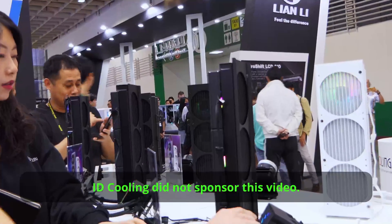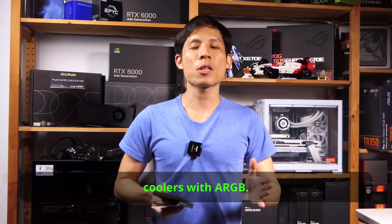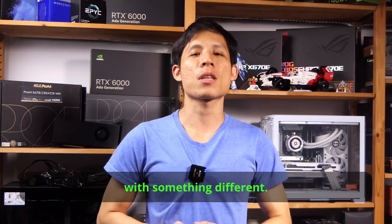iD Coolink did not sponsor this video — they just had many coolers on display. Okay, that was a lot of coolers with ARGB. Let's change it out with something different.